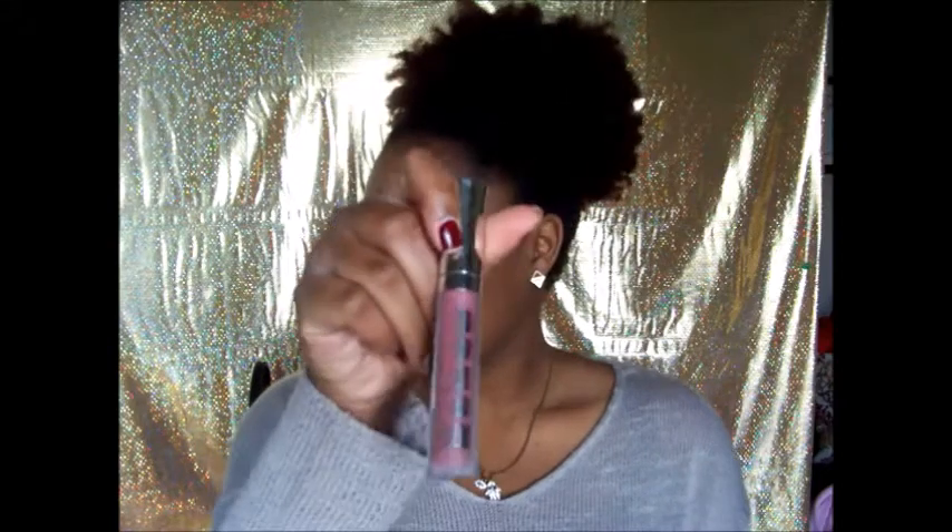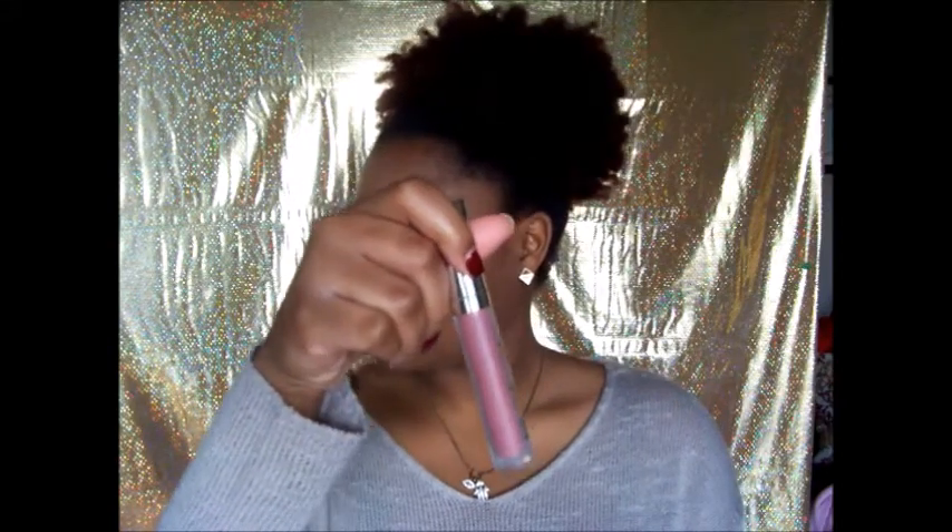Starting with Buxom — this is the Buxom Lip Foundation in Revealed, and I have it on today. I just did a get-ready-with-me, not a full tutorial. Over it I'm wearing the Buxom Lip Gloss.